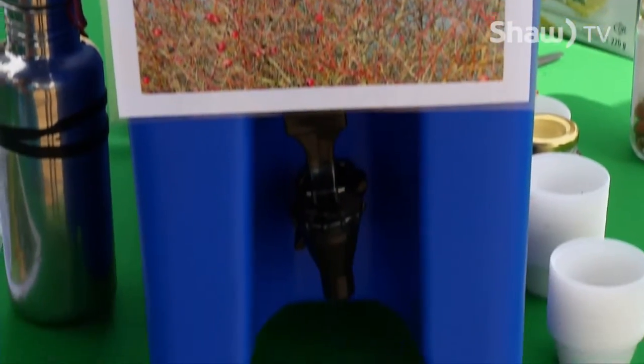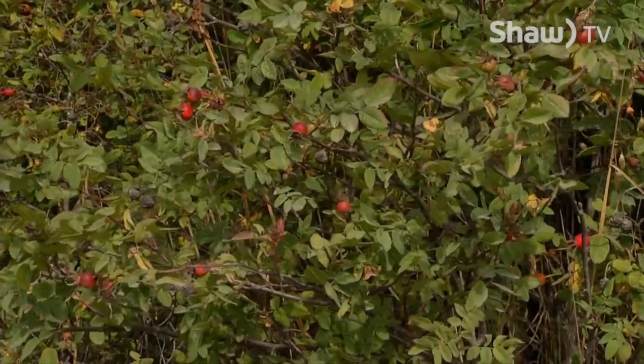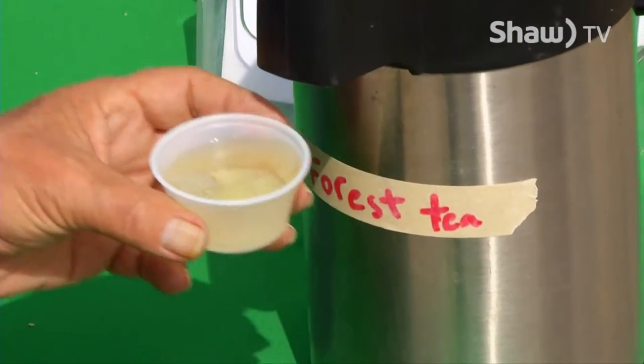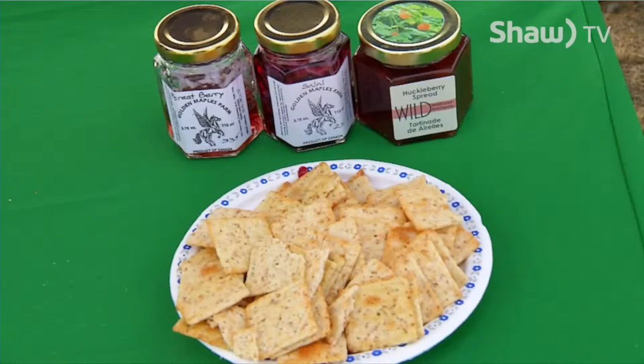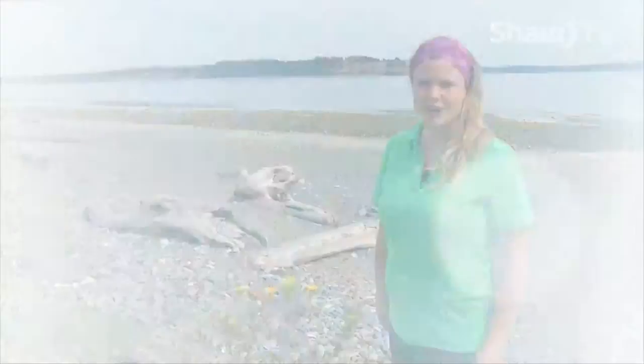We usually have tea and jam that people can taste, made from native plants such as rosehip tea or forest tea, which we use grand fir, licorice fern root, and blackberry in. And we have jelly from many native berries such as salal jelly and forest berry jelly. All of those are very delicious to try.